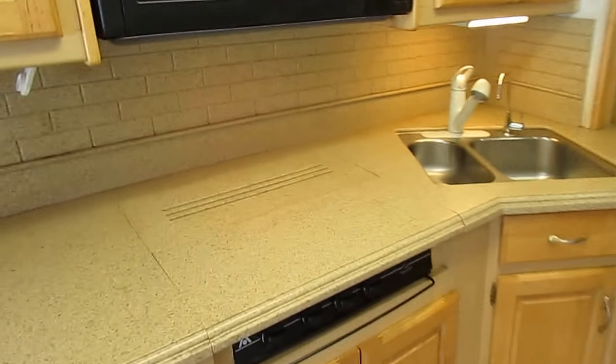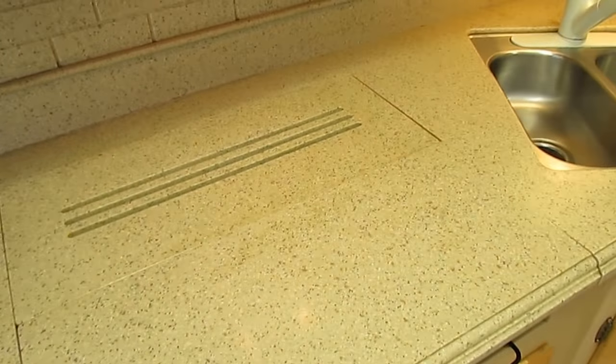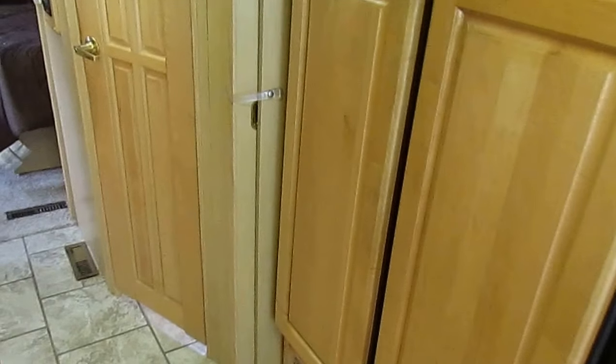You've got the Corian backsplash to match the countertops. Microwave, convection oven. Three-burner stove top, moving faucet, stainless steel sink. Norcold 14-cubic-foot refrigerator-freezer. Fantastic vent fans everywhere. This thing is loaded, folks.